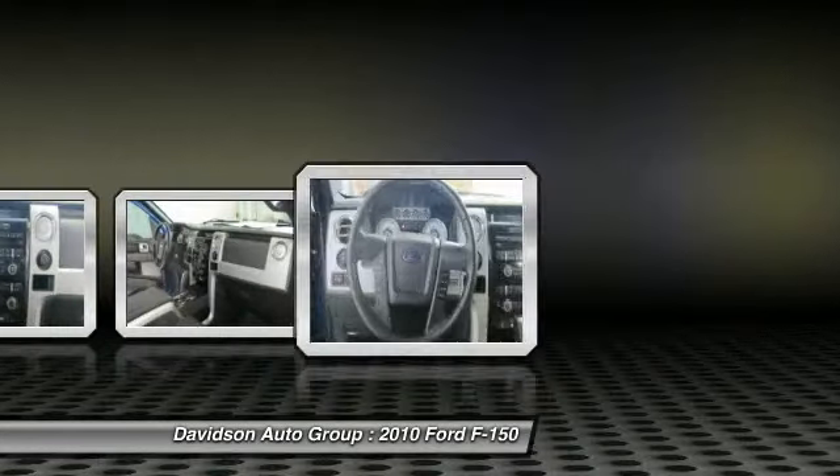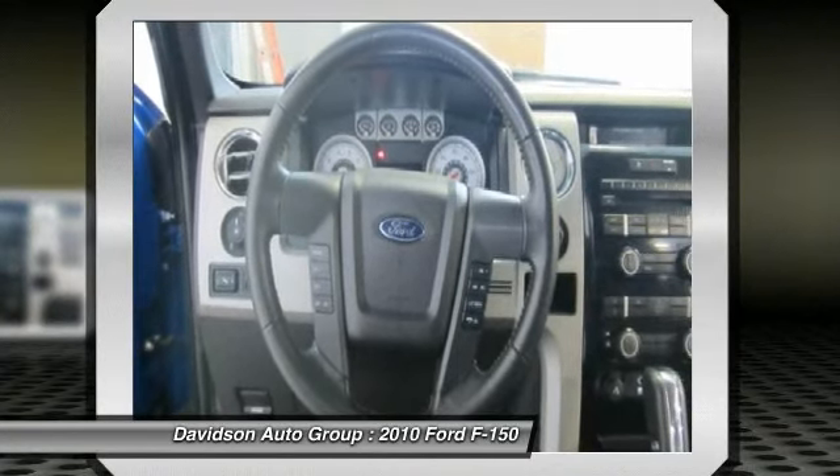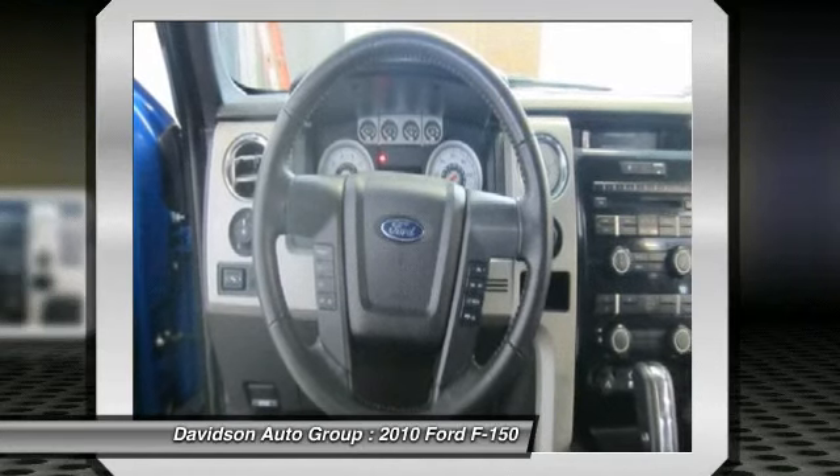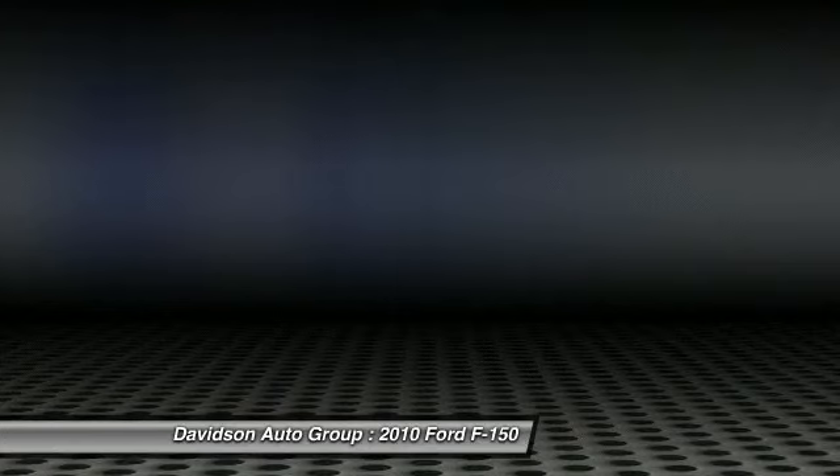Pricing analysis performed on February 1, 2013. Horsepower calculations based on trim engine configuration. Please confirm the accuracy of the included equipment by calling us prior to purchase.